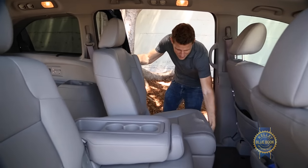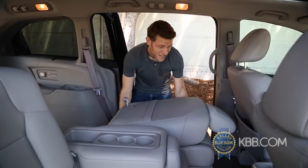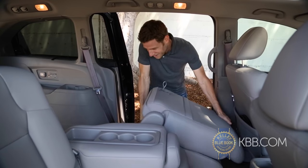For hauling stuff instead of people, you can slide the second row seats forward and then flip down the seat backs, but for maximum cargo, you have to remove them. And man, they are heavy.